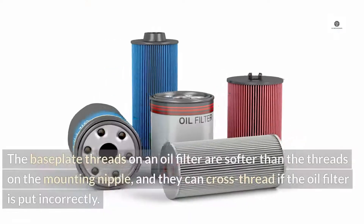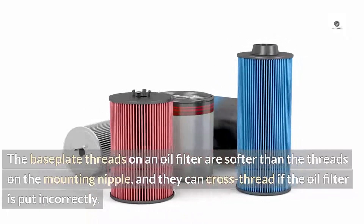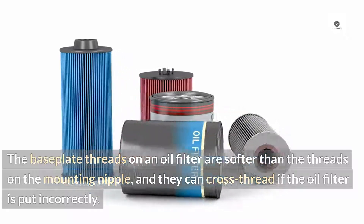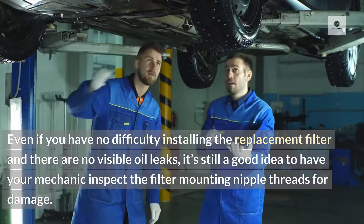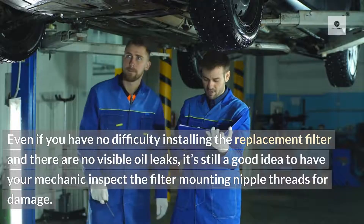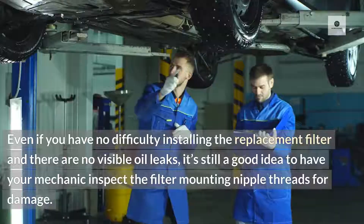Damaged threads. The base plate threads on an oil filter are softer than the threads on the mounting nipple, and they can cross thread if the oil filter is not put in correctly. If the threads are destroyed, you'll need to replace the filter. Even if you have no difficulty installing the replacement filter and there are no visible oil leaks, it's still a good idea to have your mechanic inspect the filter mounting nipple threads for damage.